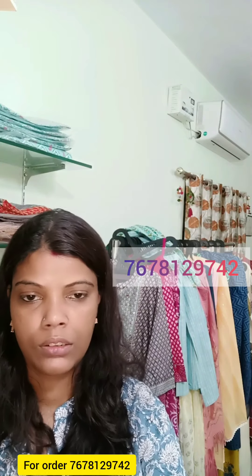In the same fabric, one dupatta will be full — a complete full dupatta. Online payment only, no COD. Thank you, bye bye.